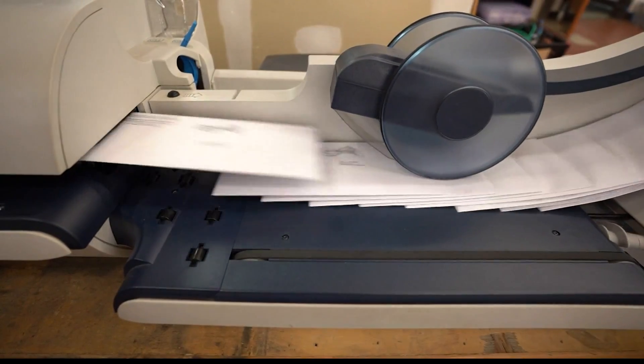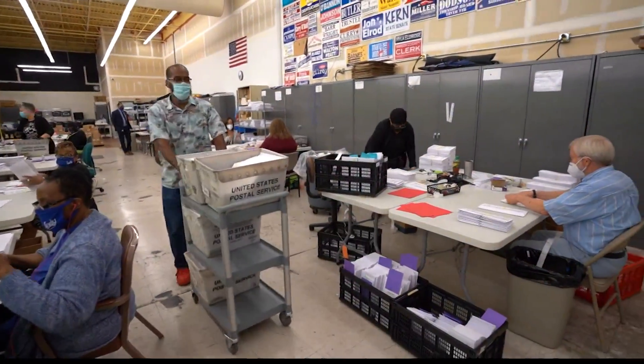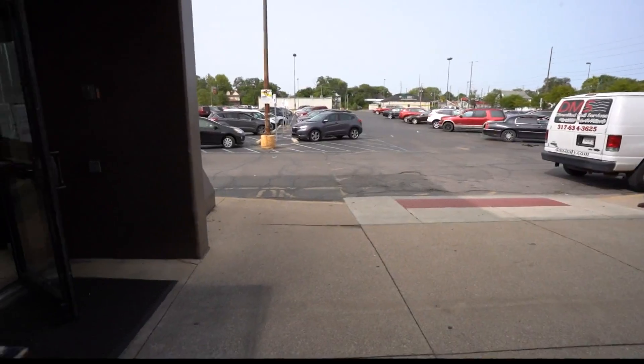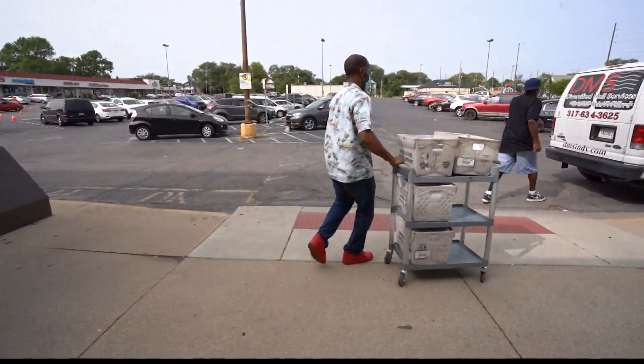Just minutes ago, thousands of ballots were being sealed and soon delivered in Marion County. Late this afternoon, a courier delivered all these absentee ballots to the U.S. Post Office — the first ballots that will soon hit mailboxes in Indianapolis. And there are lots more to come. We expect throughout the course of today and Saturday that we'll mail out roughly 40,000 ballots.